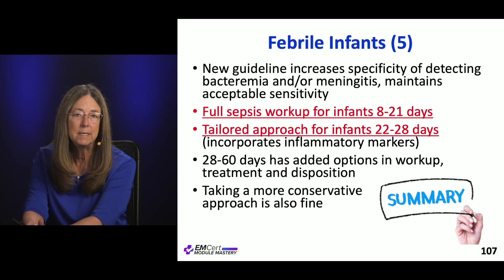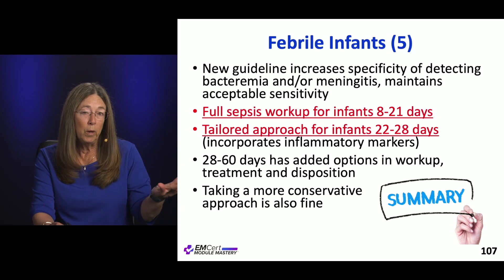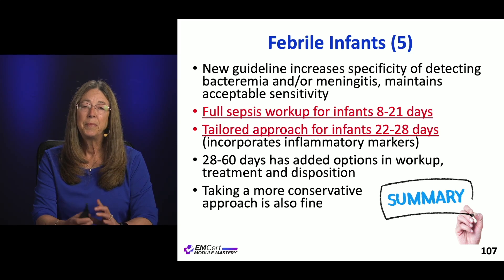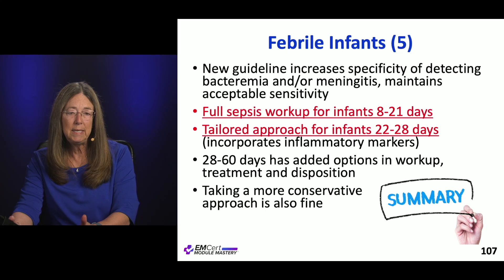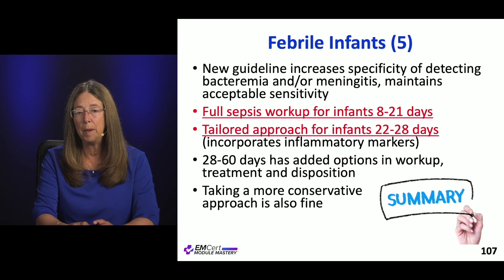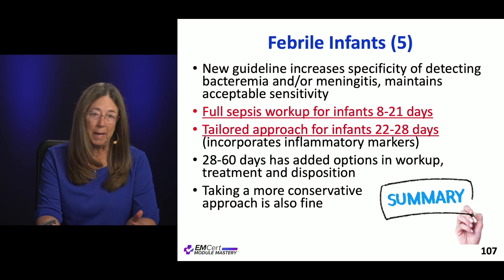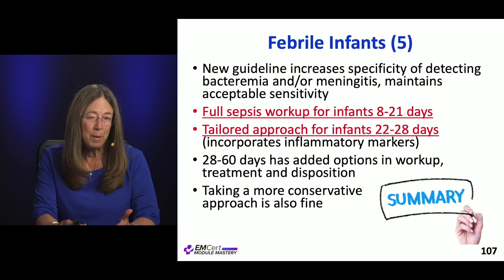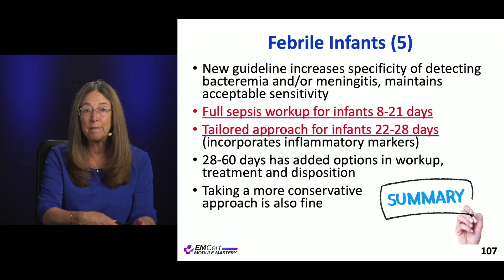The goal is to identify the kids who are really sick, not over-treat those who aren't, and have some wiggle room. Full sepsis workup for everybody up to 21 days; tailored approach for 22 to 28 days; and for 28 to 60 days, a few more options, including sending some home with antibiotics. If you want to stick to your old conservative approach, that's just fine. For the exam, keep these algorithms handy because you'll need to follow them step by step.